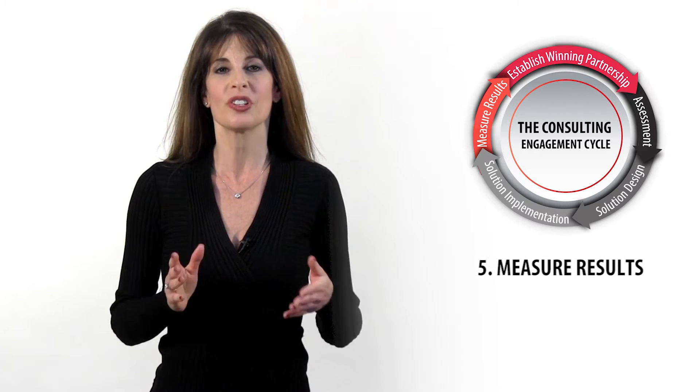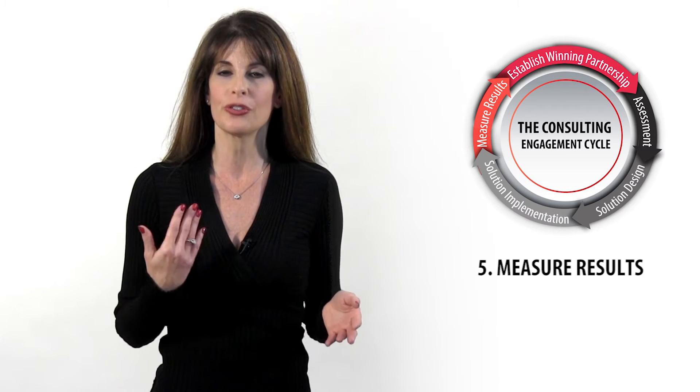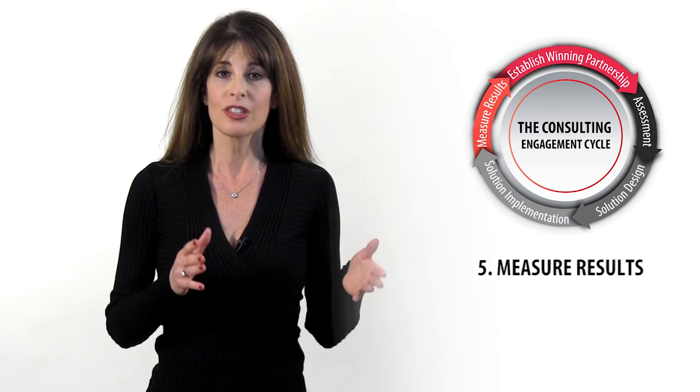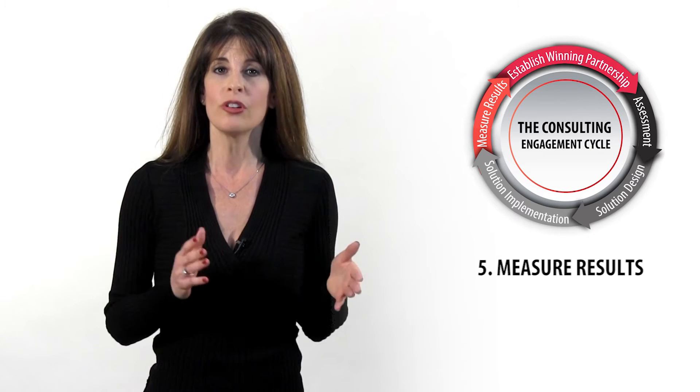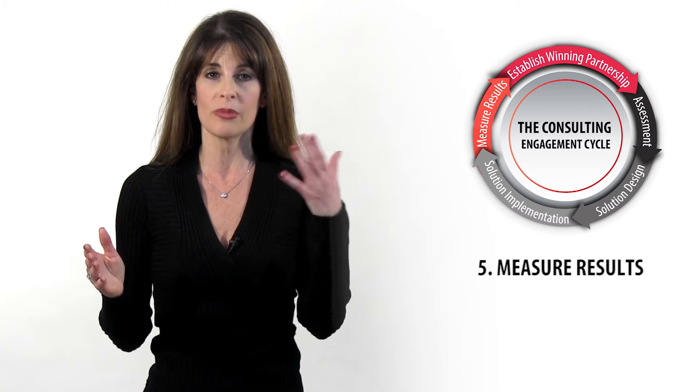Finally, the fifth phase is measuring results. It's critical to measure the results of your intervention. If you want to leave a company in a better place and cultivate a culture of continuous improvement, setting up a system to track and evaluate results is critical for them and it's critical for you. It's important for you to be able to establish a track record for yourself so you can show that what you promise, you do deliver.